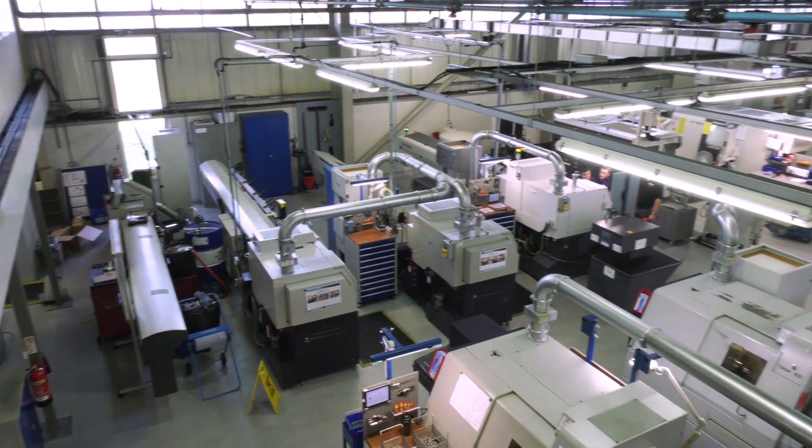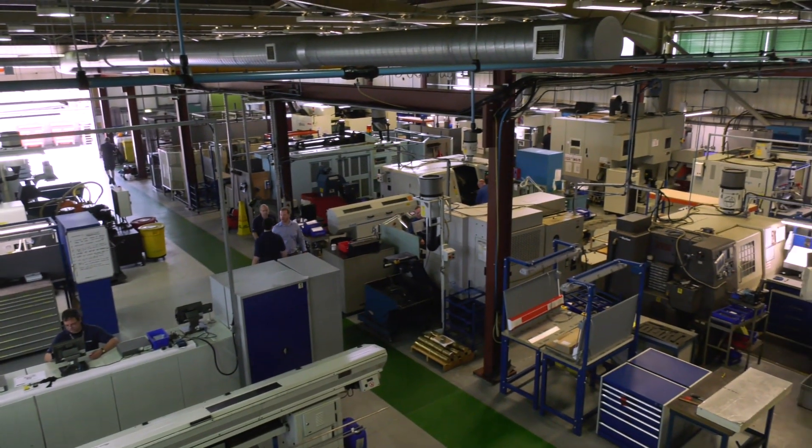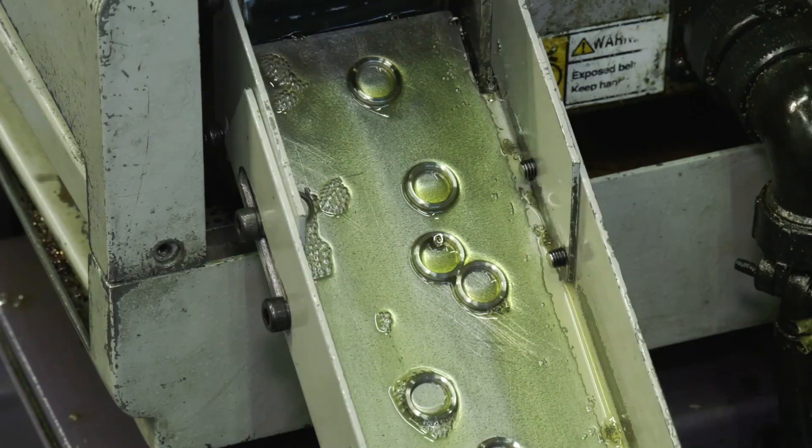It is a fantastic machine shop. You've got all the latest kit in terms of machines, metrology and things like that. But because you're producing so efficiently, you're going to get bottlenecks. Is that where PSL Data Track came in? It helped us with the scheduling side of things. We do a lot of work for aerospace and oil and gas.